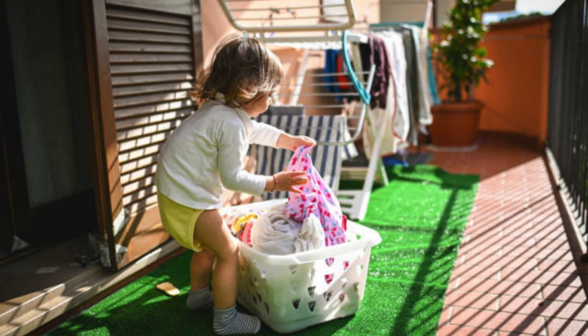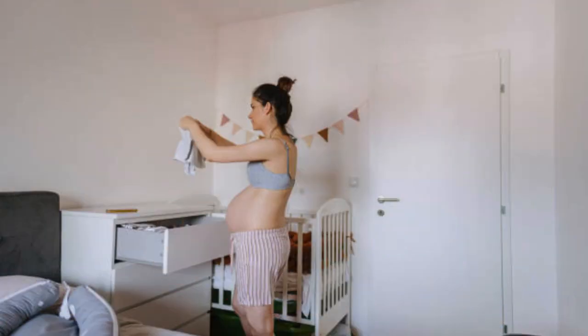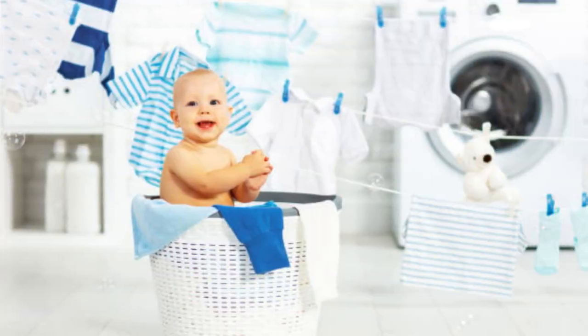Before washing, remove any stains or spots and turn clothes inside out to prevent damage. Wash in cold water using a gentle cycle and a mild detergent. Avoid overloading the washing machine and use a mesh laundry bag for delicate items.